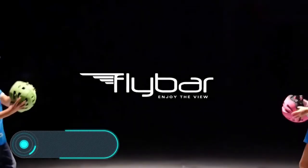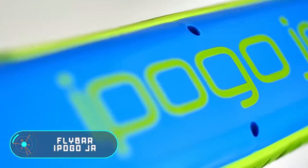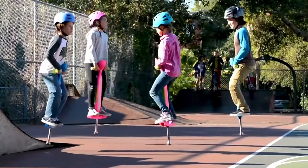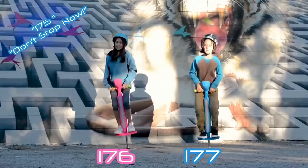Flybar iPogo Junior. The toy we'd like to talk about today is designed to make your child more active. Jumping requires a lot of energy and is beneficial for their health, but this activity can hardly be called exciting. But with iPogo Junior from the company Flybar, every child would want to jump around all day.